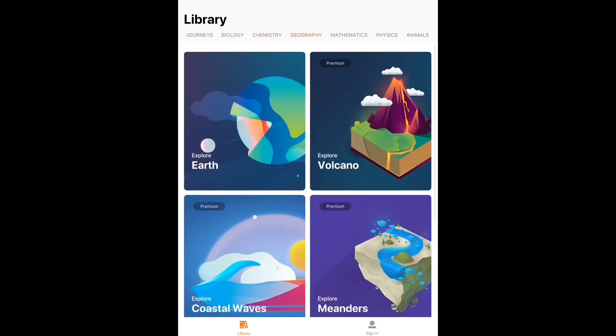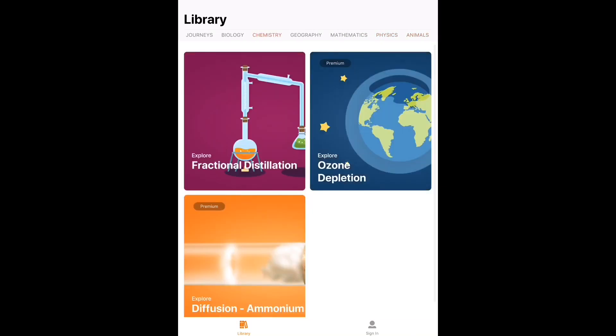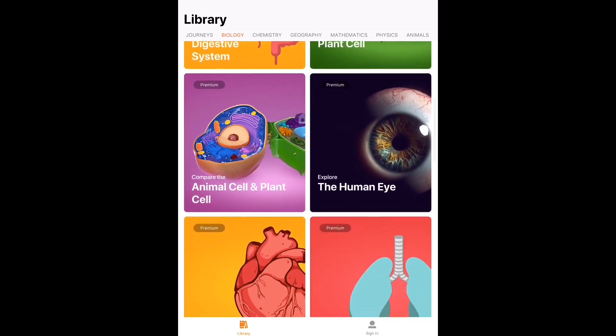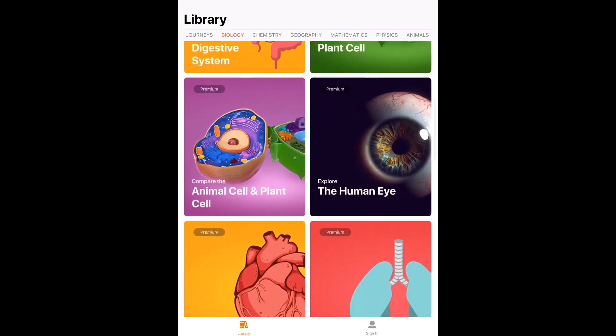There's also chemistry, geography, mathematics, physics, and animals. The menus are arranged really beautifully in a simple manner. It's very easy to understand what each subject is about, and it's very easy to browse through the different topics. You can also scroll down to reveal more items in the library. Overall it's a very good design — very beautiful, colorful, and very clear, so it's easy to understand what you are doing when browsing those menus.